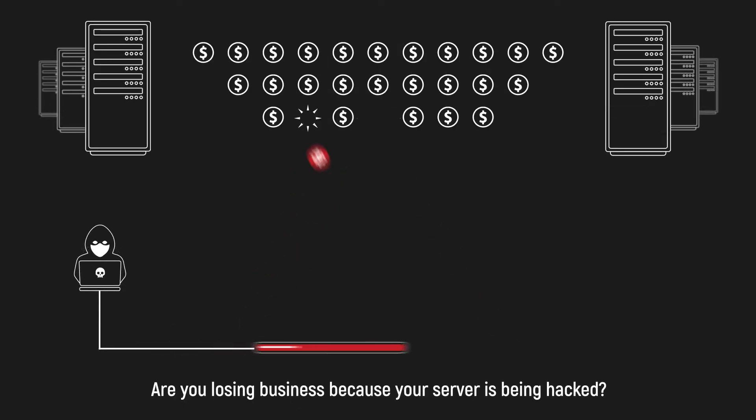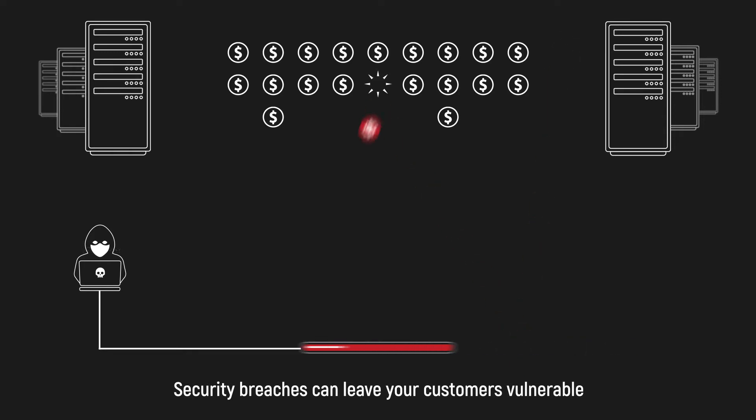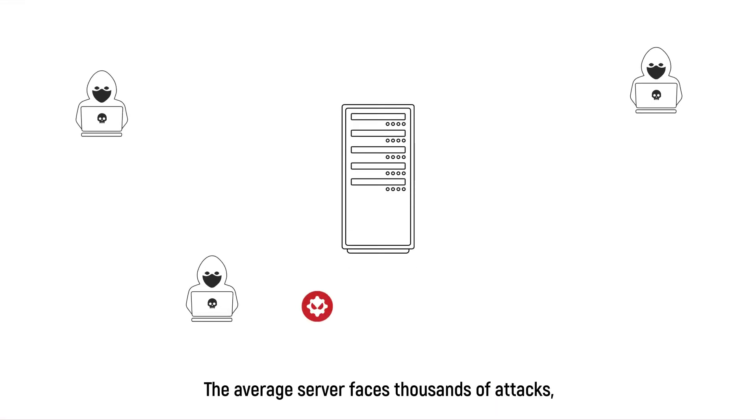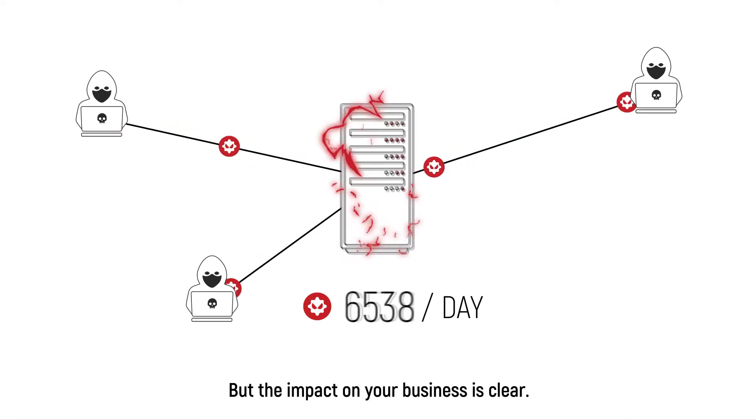Are you losing business because your server is being hacked? Security breaches can leave your customers vulnerable and put you at risk. The average server faces thousands of attacks and most of them are invisible, but the impact on your business is clear.